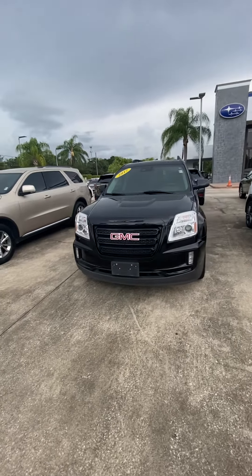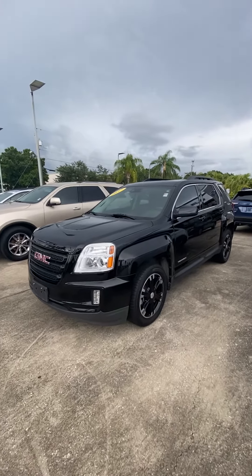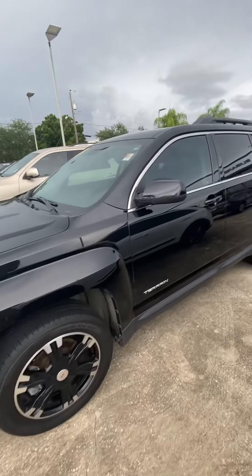Good afternoon Allison. This is Cherise with Subaru Volvo in Melbourne. Thank you so much for your interest in our 2017 GMC Terrain Onyx Edition. Just wanted to send you some videos and pictures you requested of the vehicle.